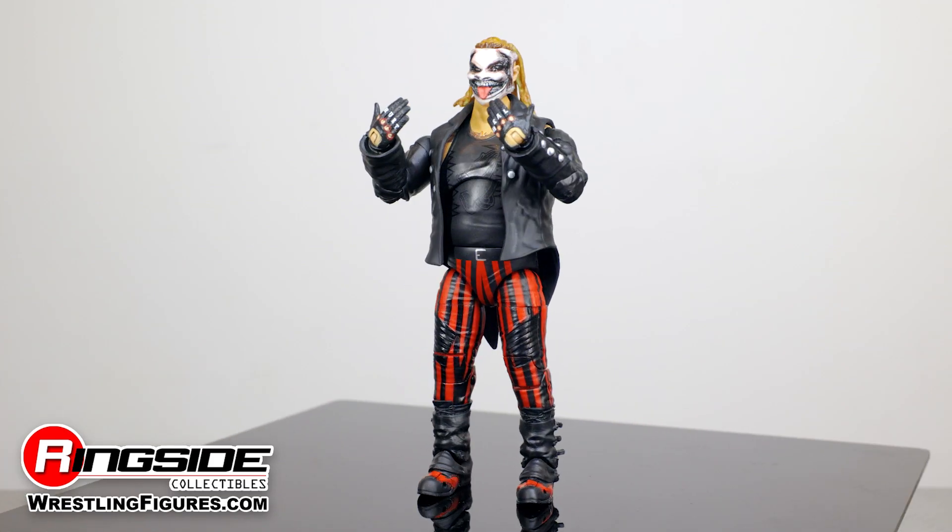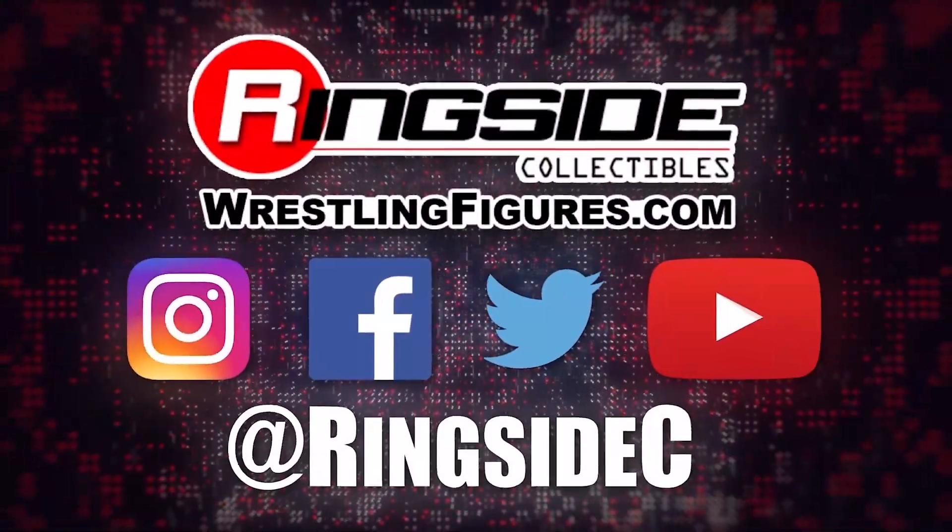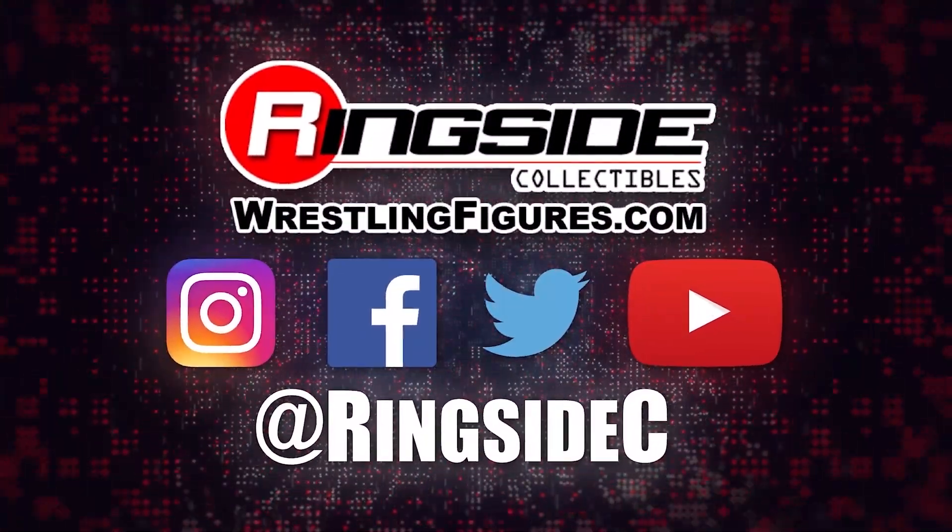Let the fireflies into your funhouse with The Fiend Bray Wyatt, WWE Ultimate Edition 7, and so much more at Ringside Collectibles, wrestlingfigures.com, home of the largest selection of wrestling figures and accessories on the internet.